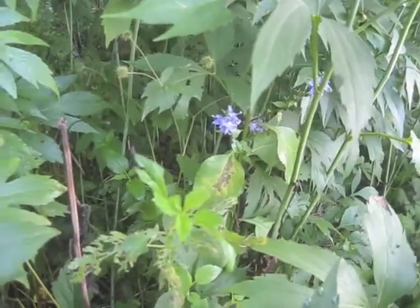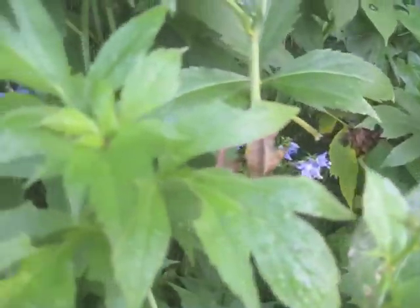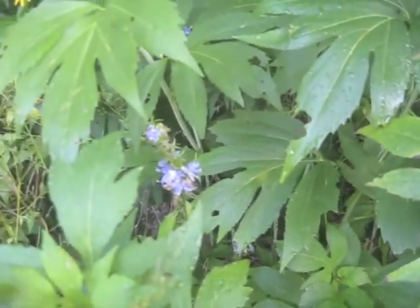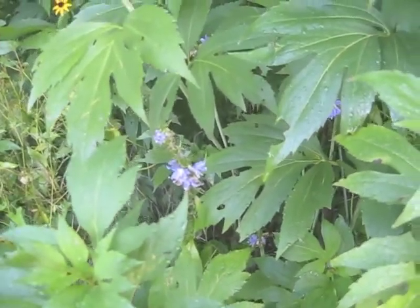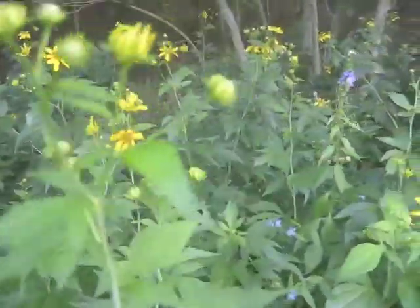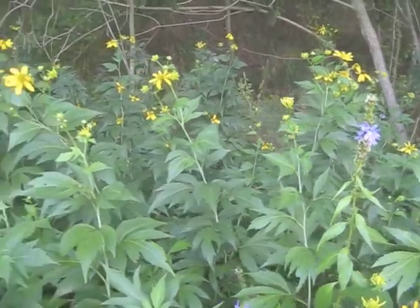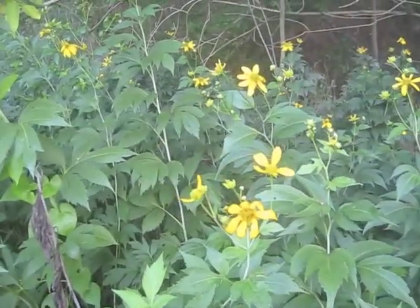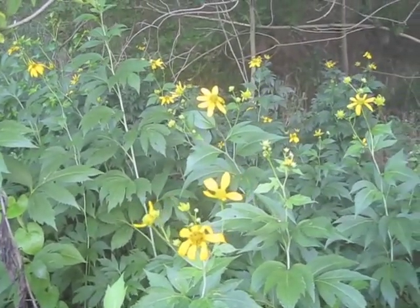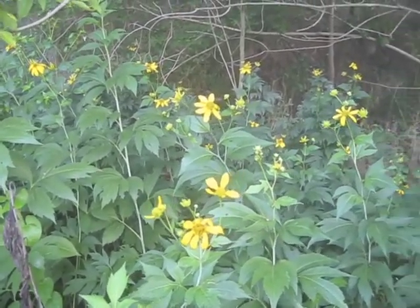Hidden back underneath the foliage here is a tall bellflower. We've had a drought here, but they still seem to be able to bloom and give a nice blue color. There's one in the background over here as you can see, right ahead of me. So tall bellflower, green-headed coneflower or wild golden glow, and Rudbeckia triloba or brown-eyed susan.